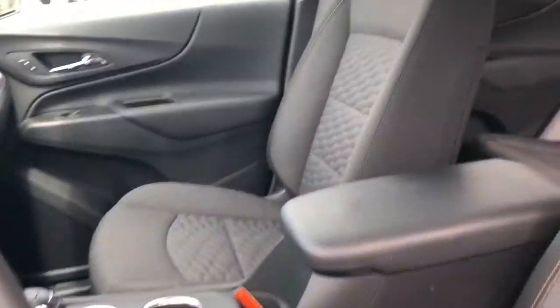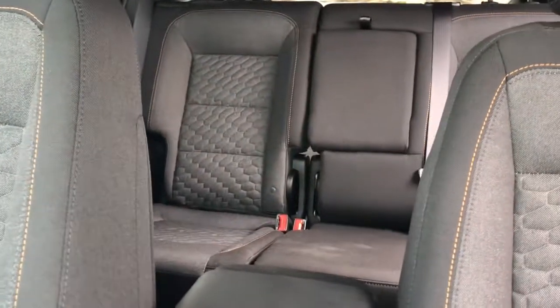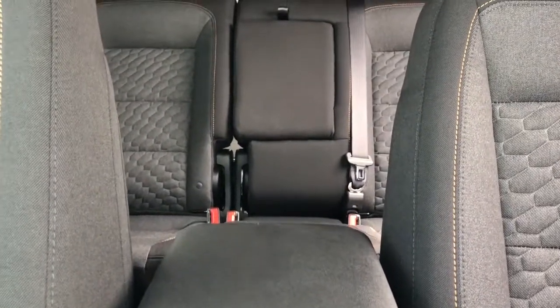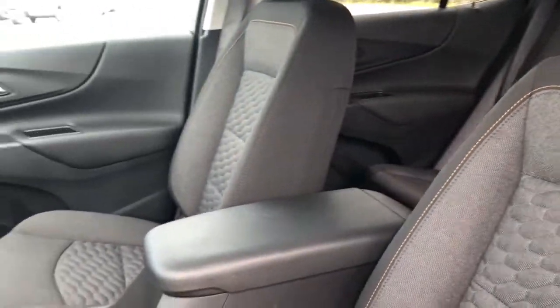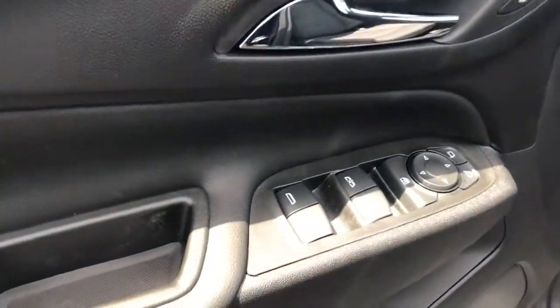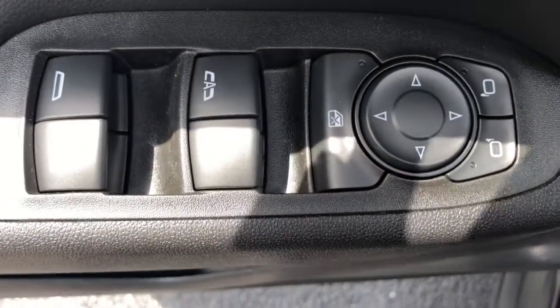These are just some of the great options this vehicle comes with: keyless entry, lane-keeping assist, backup camera, keyless start, heated mirrors, satellite radio, Bluetooth connection, aluminum wheels, steering wheel audio controls, and power driver seat.